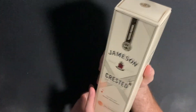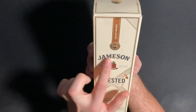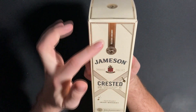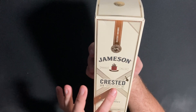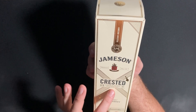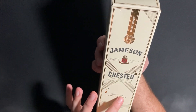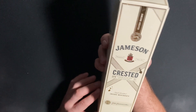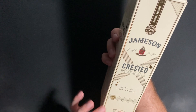I got this as a gift. It's the Jameson brand — Jameson Crested — celebrating the first drops bottled in Bow Street. Triple distilled Irish whiskey, product of Ireland.